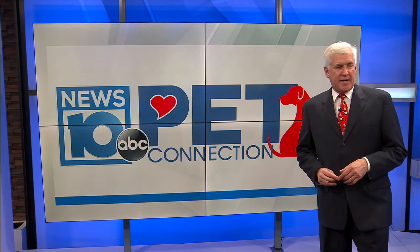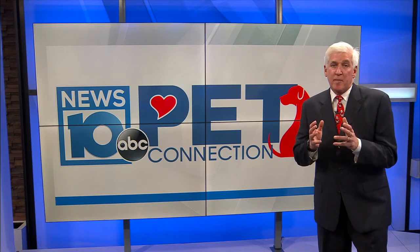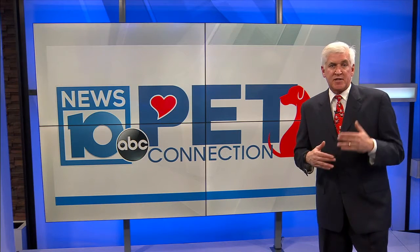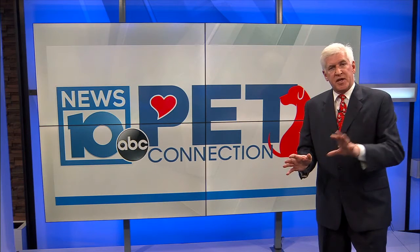Hi everybody, welcome to Pet Connection. We love doing this every so often as a constant reminder that shelters have more than just dogs and cats that need to be adopted. And sometimes these smaller pets get overlooked.